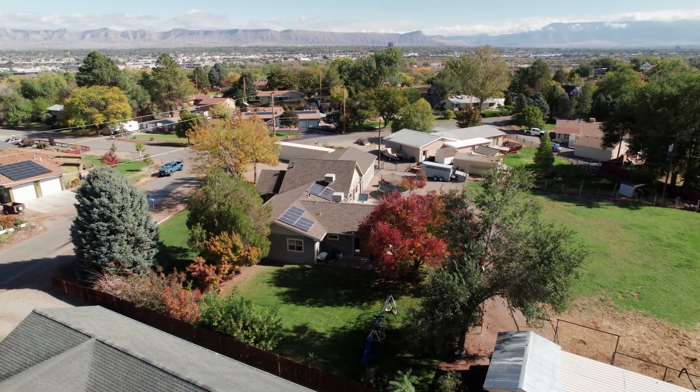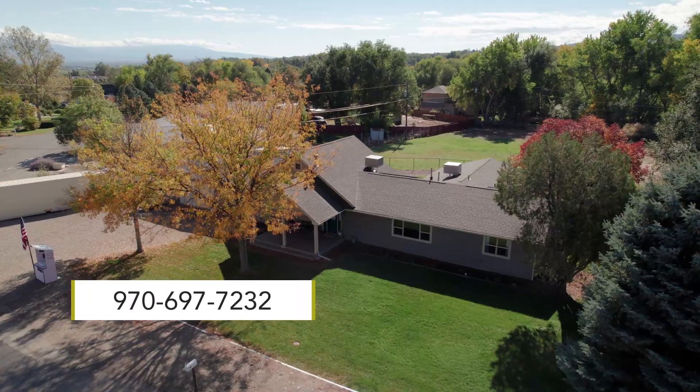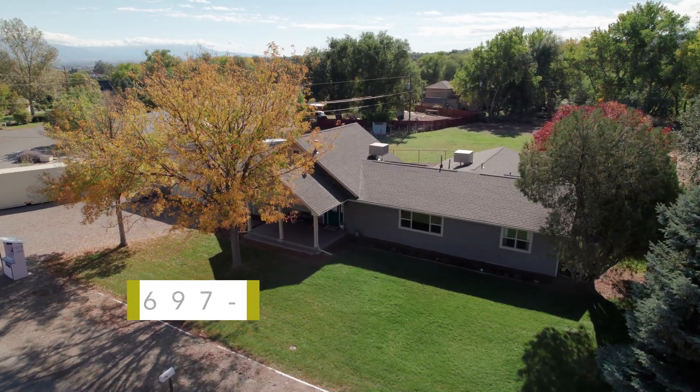If you're interested and would like to book your exclusive tour, reach out to me at 970-697-7232.